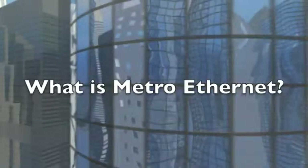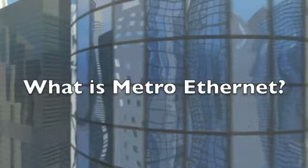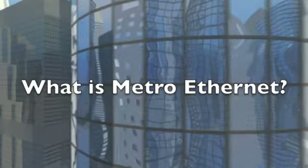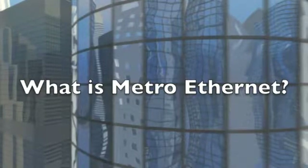What is Metro Ethernet? Metro Ethernet networks, also called Metro-E, are high-speed fiber-optic networks that cover a particular city or metropolitan area. There are other types of Metro networks, but the ones we're discussing are based on Ethernet.